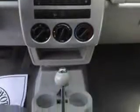Enjoy the drive and have peace of mind in this 2009 Chrysler PT Cruiser. See us at Vann York Toyota today.